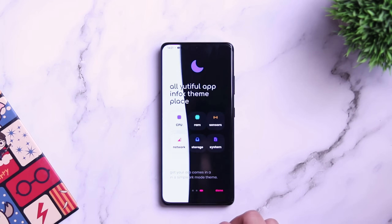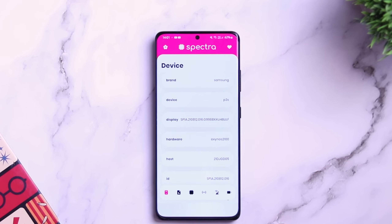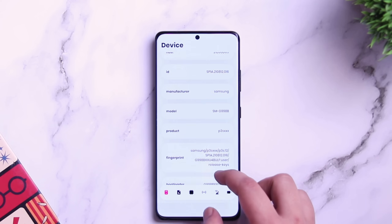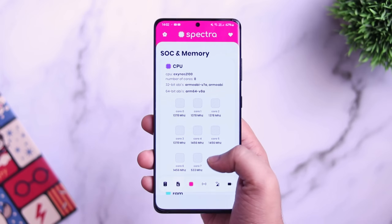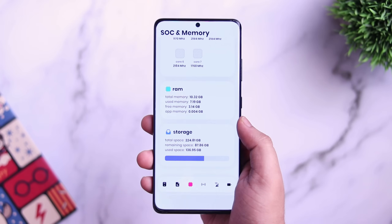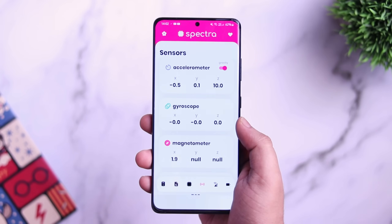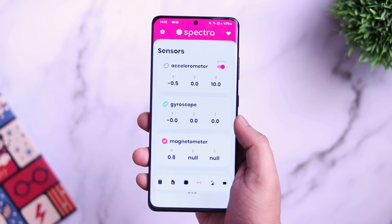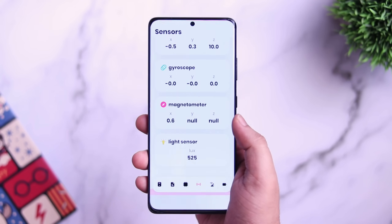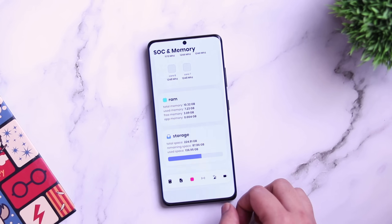Next up we have an app called Spectra. Spectra is a beautiful-looking application that shows all of your device information in one place. Once you open up the application you will see device and software information along with CPU, RAM, and storage info. You can also check all the sensors and see whether everything is working fine. The app even shows you details regarding your Wi-Fi and network. I really like the UI — it looks great with some beautiful animations.